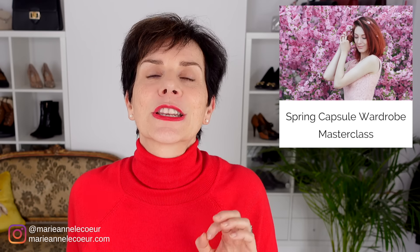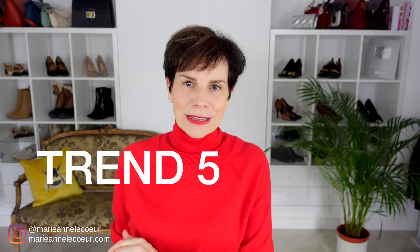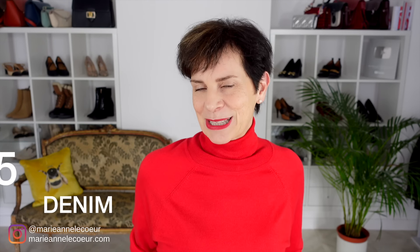If you want to learn how to create your spring capsule wardrobe, have a look at the free download link below this video — this will give you all the details to my spring capsule masterclass. The next spring fashion trend that French women will embrace is the denim trend. This season we will see a wider range of denim pieces.